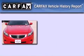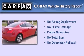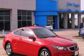Not to mention if this Honda qualifies for the Carfax buyback guarantee. This vehicle won't last long at this price. Call and arrange a test drive now.